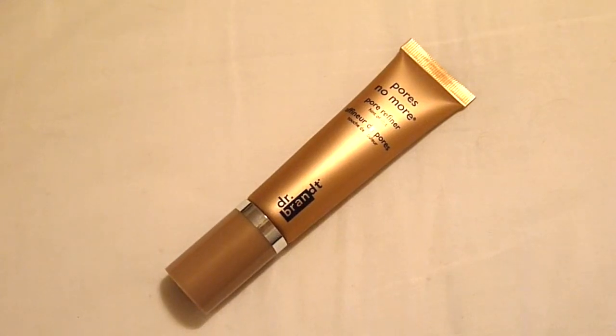Now onto Marshalls and TJ Maxx — they're the same company so I'm putting them under the same category. I picked up the Dr. Brandt Pores No More Pore Refiner with Hint of Tint, for oilier combination skin. I have really big pores around my cheek area and nose so I thought I'd try this. I've only used it once or twice. It's around a similar consistency to the Benefit Porefessional, so if you have that I would not say buy this.